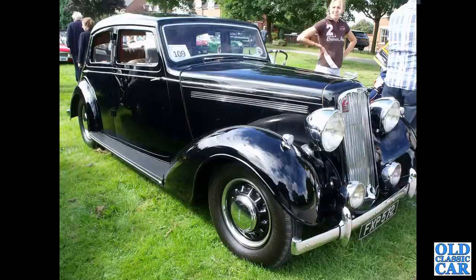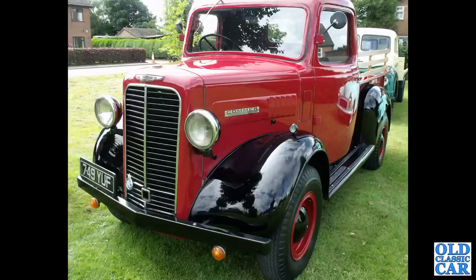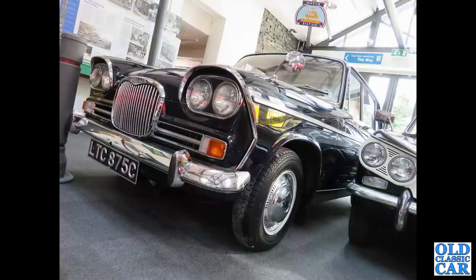FXP 572 — a 1939 Humber Super Snipe, a magnificent looking car. 749 YUF is a 1950 Commer pickup truck, a petrol-powered version. And here we have a Singer Vogue saloon from 1965, as seen in a motor museum not long ago.